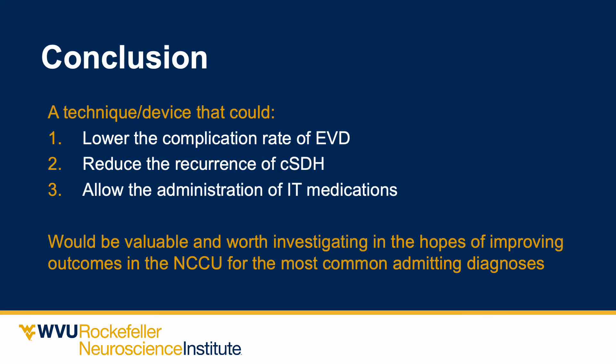Summarizing the state of the art: if we had a device that would lower the complication rate of external ventricular drains, reduce recurrence of chronic subdural hematomas, and allow administration of intrathecal or intraventricular medication, it would be valuable and worthwhile investigating its use in the neurocritical care unit.